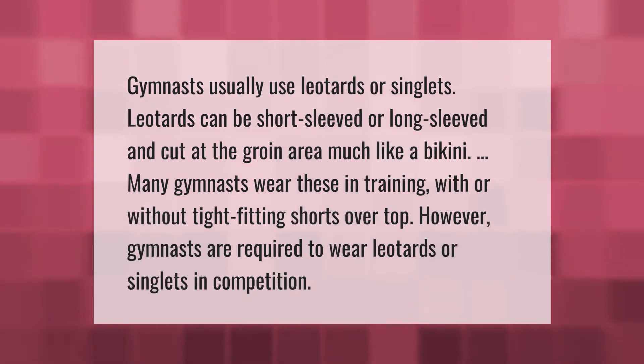Gymnasts usually use leotards or singlets. Leotards can be short sleeved or long sleeved and cut at the groin area, much like a bikini. Many gymnasts wear these in training with or without tight fitting shorts over top. However, gymnasts are required to wear leotards or singlets in competition.